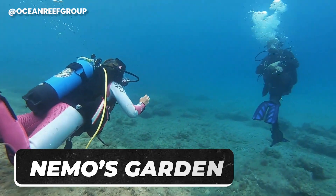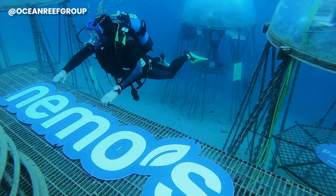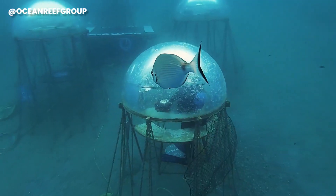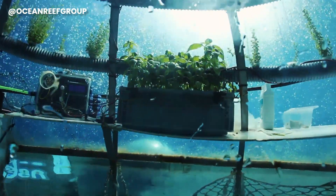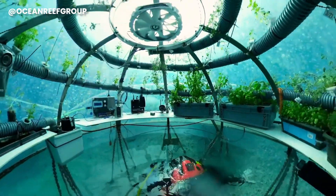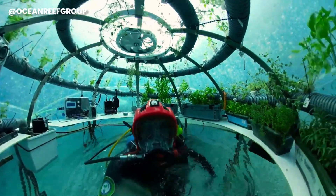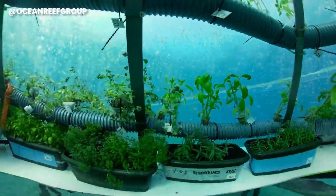One look at Nemo's Garden will have you feeling you're seeing something straight out of a fairy tale. This groundbreaking underwater cultivation project was hatched by Sergio Gamberini and the Ocean Reef Group crew in 2012. Nestled in Noli, Italy, this isn't your typical garden — it's a green oasis beneath the waves, addressing global issues like climate change, pollution, malnourishment, and hunger.